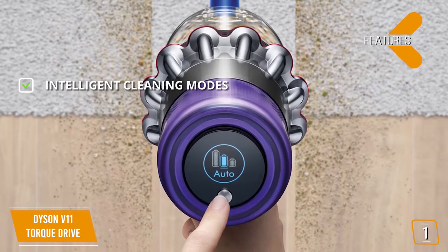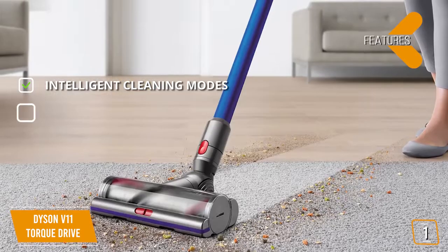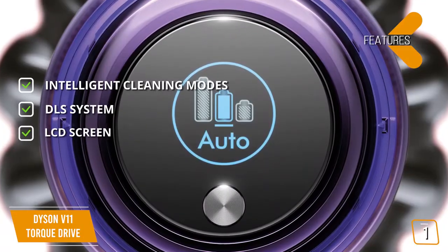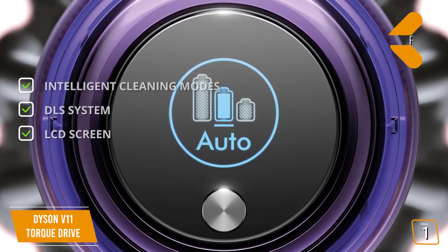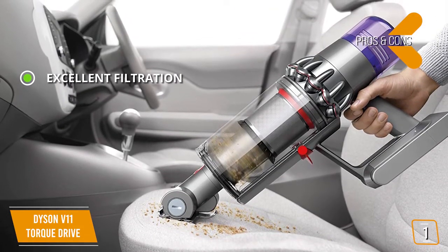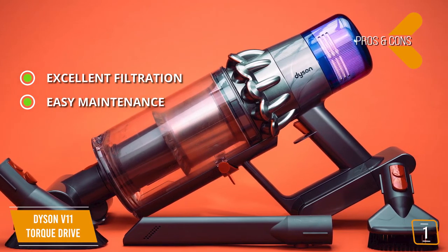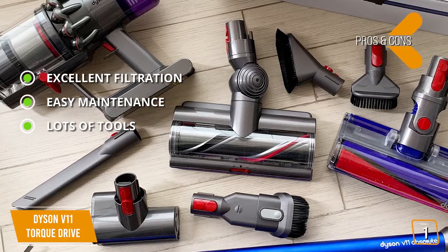Features include intelligent cleaning modes for a perfectly clean home, a DLS dynamic load sensor system that automatically adjusts motor speed to match the floor, and an LCD screen that shows maintenance reminders and reports blockages. The pros are excellent filtration that removes all allergens, easy maintenance with filters that can be rinsed in water, and lots of useful tools to keep your home spotless.